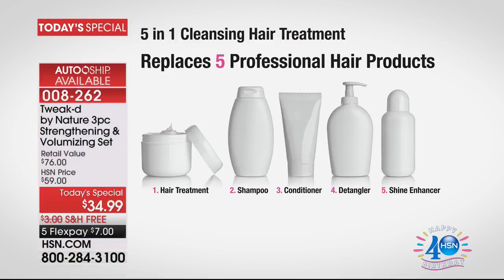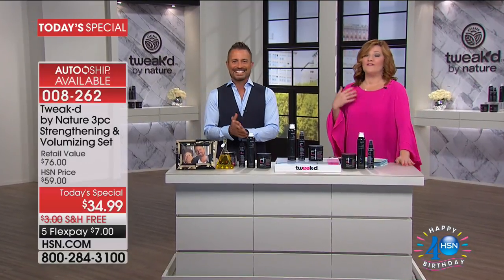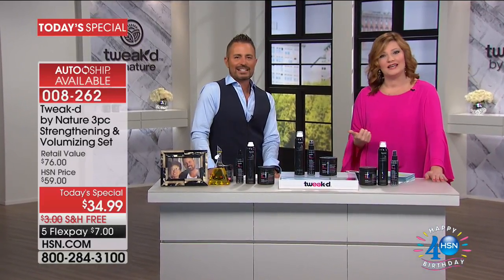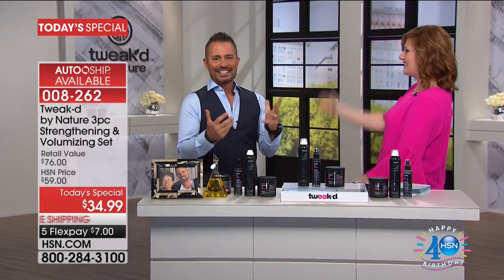That is why over 11,000 have already been spoken for. This replaces five different products: the hair treatment, the shampoo, the conditioner, detangler, and shine enhancer. For $34.99, we are taking 54% off of retail. Let's get Dennis out here because he is a pioneer — an ingredient hunter who travels around the world to bring us the finest ingredients. When it comes to the pioneer and king of hair treatments, you, my friend, are at the top of that mountain.